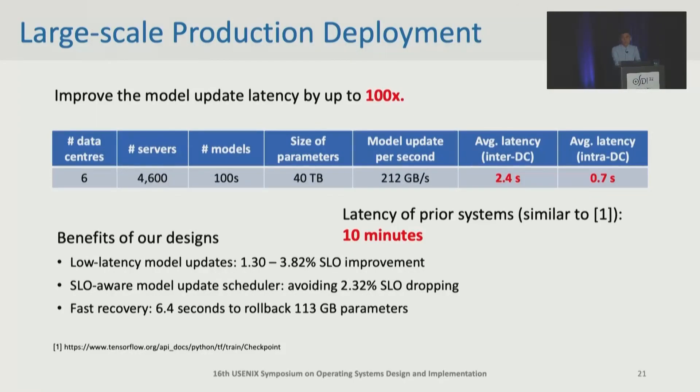We have deployed ECHO in our production clusters for over a year. ECHO can achieve 2.4 second average update latency between data centers and less than one second within one data center. Online A/B tests show that SLOs can be improved by low-latency model update by up to over 3%. Please note that 3% SLO improvement is quite significant considering that our applications serve over 1 billion users every day. Whenever congestion happened, our SLO-aware model update scheduler can avoid over 2% SLO dropping, and our model state manager can roll back over 100 gigabytes of parameters in only 6.4 seconds.